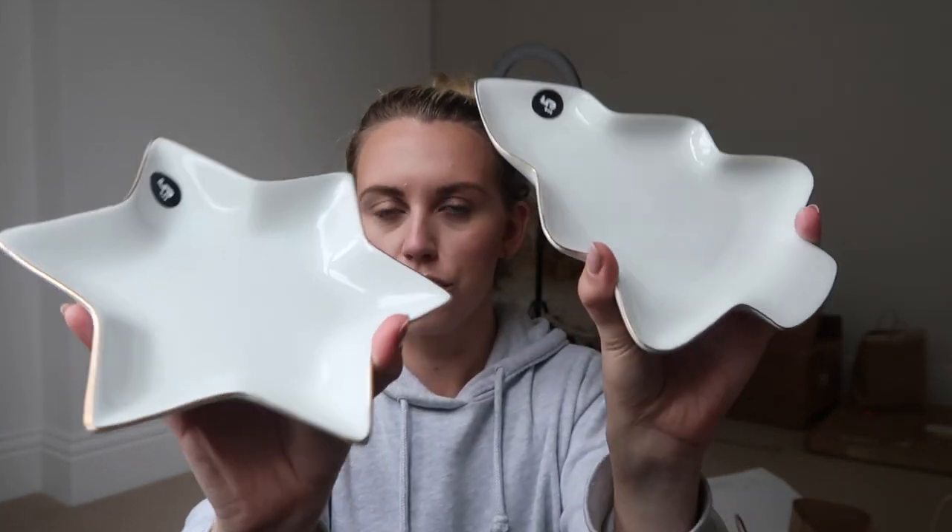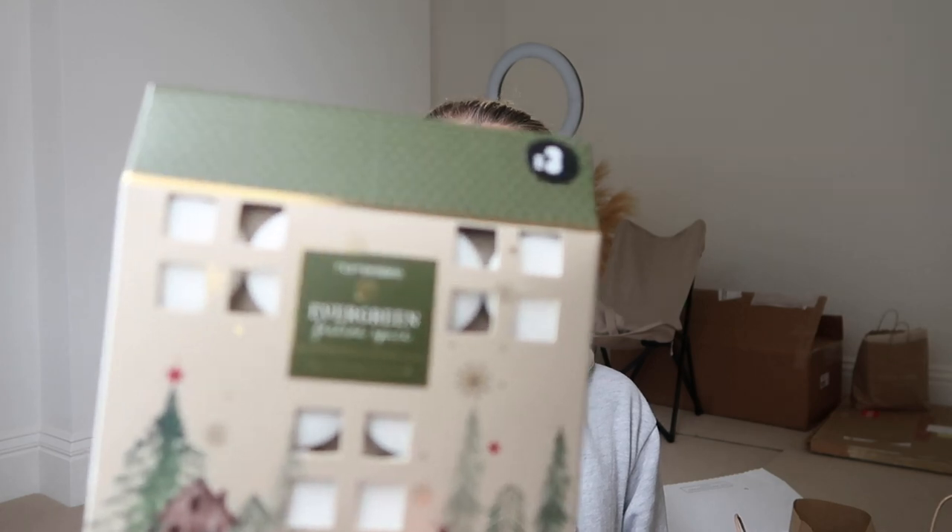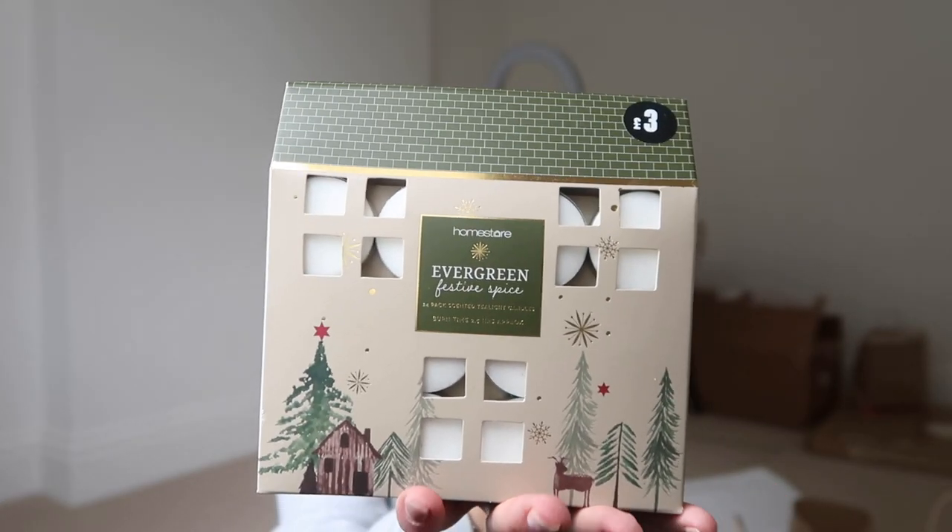Matalan has some amazing Christmassy bits. I picked up two plates slash bowls for nibbles at £5 each, and a set of tea lights from their new 'Evergreen' range — only £3 for 24. Lastly, from the White Company I got the new Fireside oil, which I'd mentioned in a previous haul when they didn't have it yet. They do now, so I'll leave it linked — I got two!